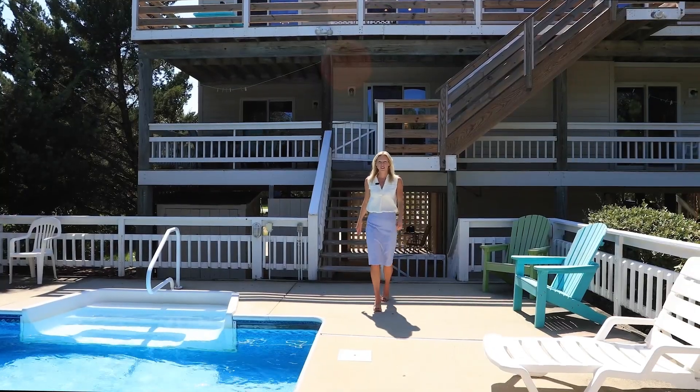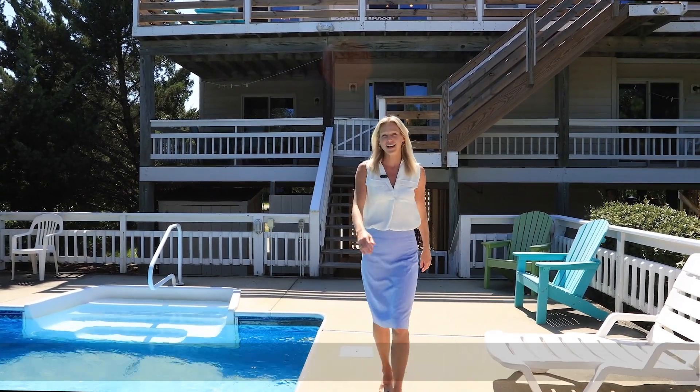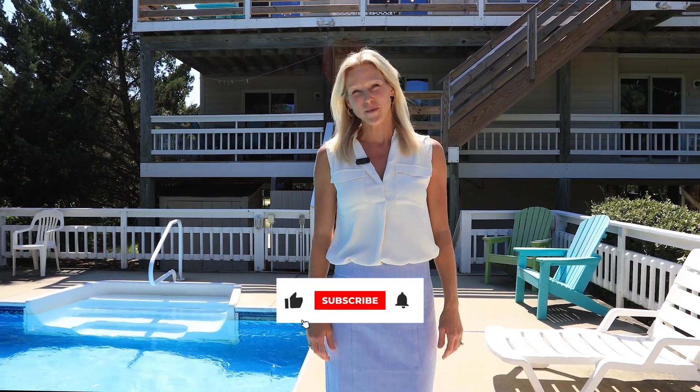For more information on this beautiful property, please visit my website at annetaylorlusk.com. Thanks for watching! Don't forget to like and subscribe!